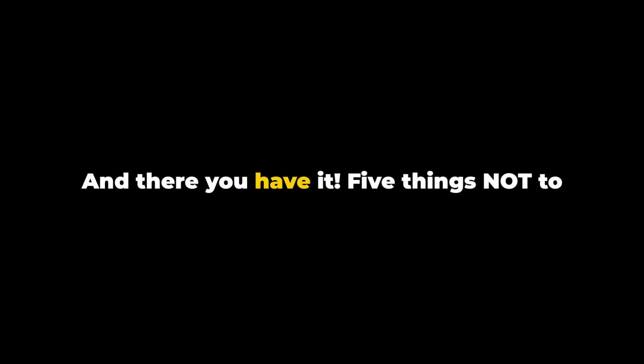And there you have it — five things not to do with apples. If you found this helpful, give it a thumbs up and share it. Subscribe for more inspiring content. Thanks for watching and happy apple eating!